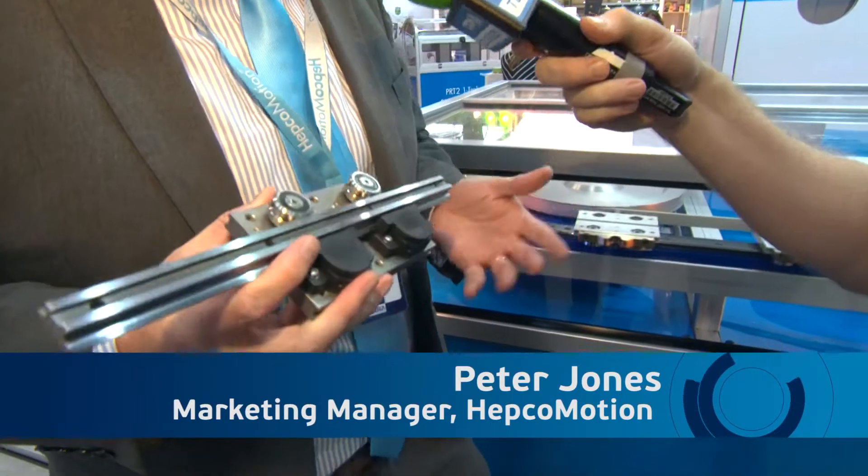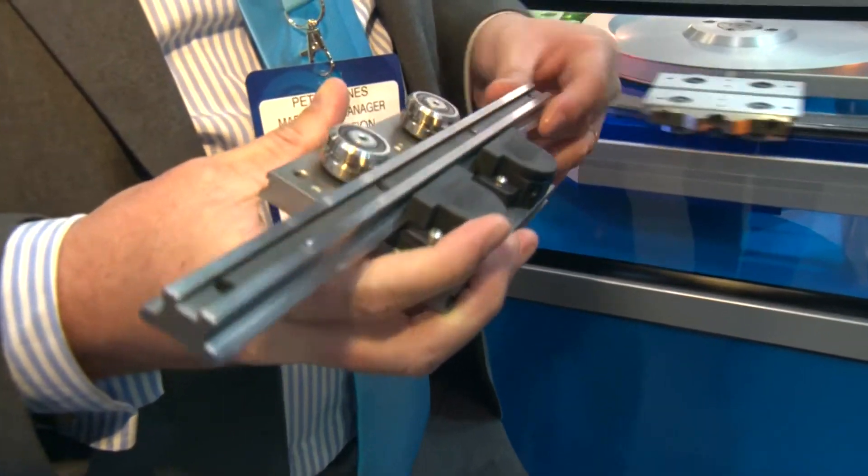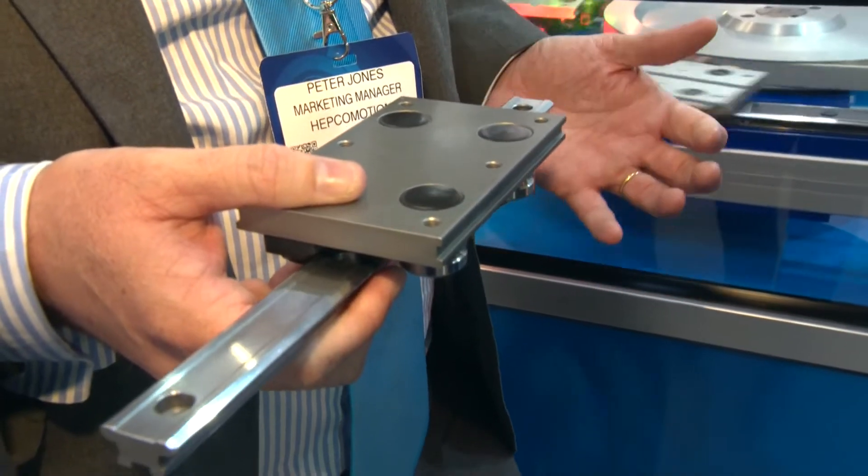This is our DTS track system. If we go back to the very beginning, our main product — our simple product, which most people here will know us for — is our V-based linear systems. You can see V-profile, V-bearings, and this very simple product which is a mainstay in the packaging industry, food packaging particularly.